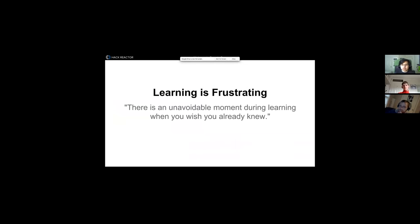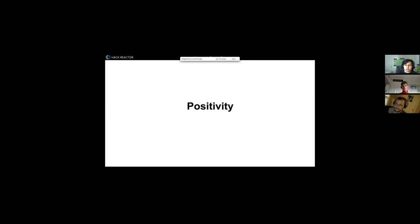Learning is frustrating. When you start to feel doubts or feel like maybe you're not good at this, reach out to us or your peers and remember it's a natural part of development. I feel like the days when you're most frustrated are actually the days you learn the most — you realize a day, week, or month later that the thing you were so frustrated with is now second nature. You had to hit that point of frustration for it to really sink in. Practice positivity: get up, get a cup of tea, take a five-minute break, and come back to it.